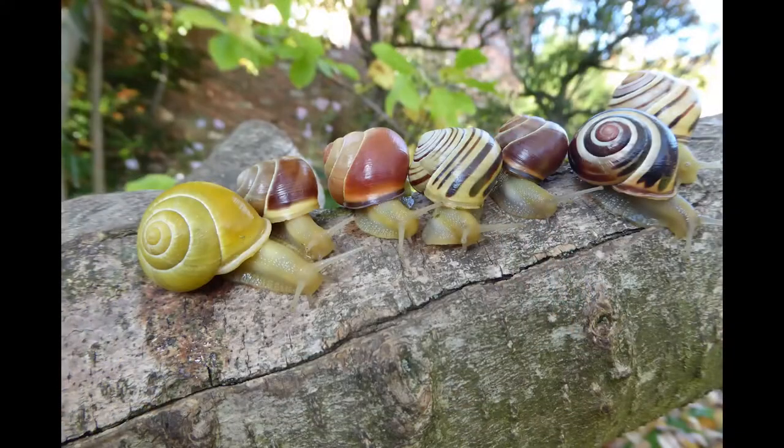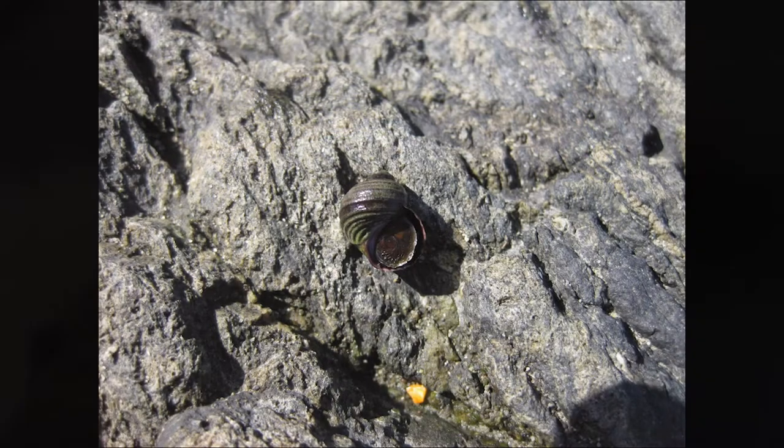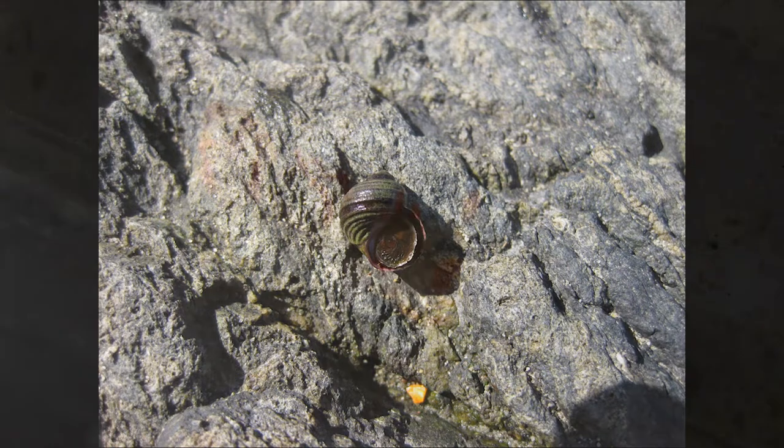All gastropods share two main synapomorphies: they undergo torsion during their larval stage and possess a spirally coiled shell. Torsion is a 180-degree twisting of the body such that the anus sits directly over the head — an adaptation that has helped snails to better fit inside their shells.